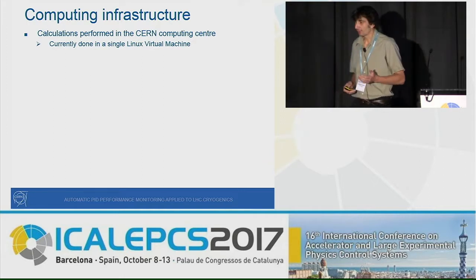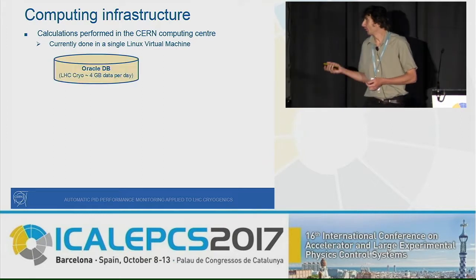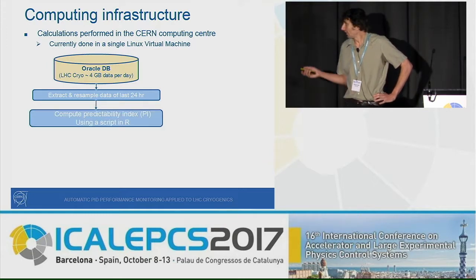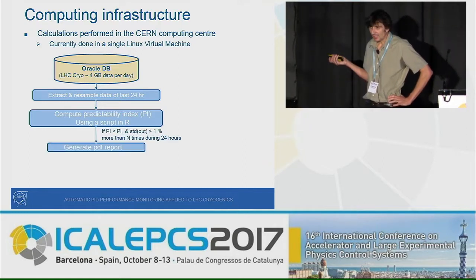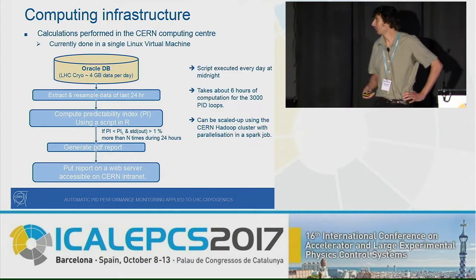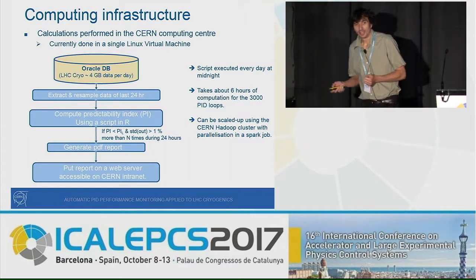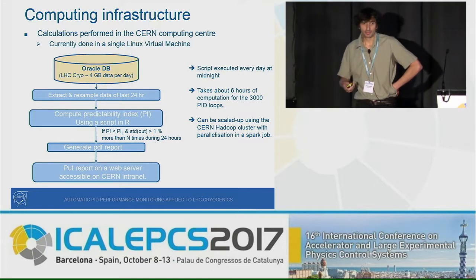For the computing infrastructure, we use a single virtual machine in the CERN Computing Center. We retrieve data from an Oracle database where LHC cryogenic data are stored — about 4 gigabytes of data per day. We extract and resample the previous day's data, compute the predictability index using a script written in R, and if a loop passes the threshold and satisfies the conditions, it is flagged as poorly tuned and a PDF report is generated and published on a web server. This script runs every day and takes about six hours to process all loops. The solution can be scaled up using the Hadoop cluster at CERN and parallelized with a Spark job.